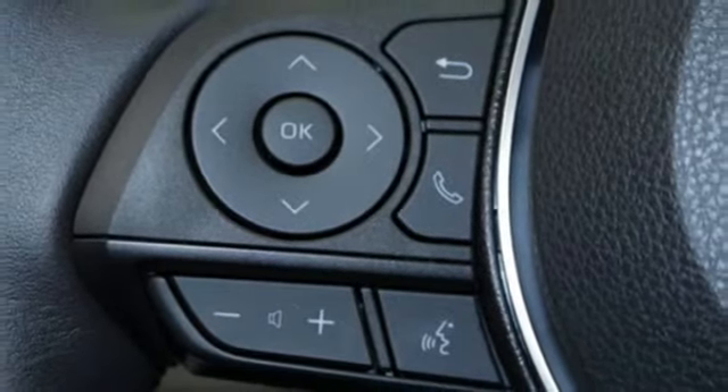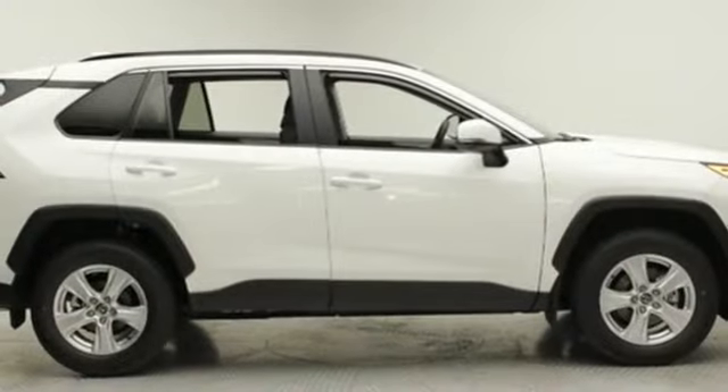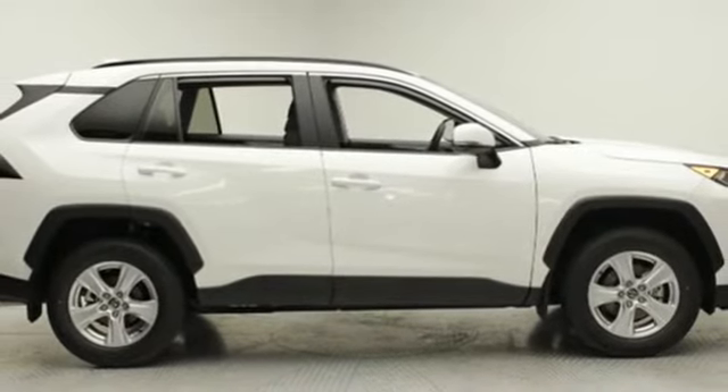Streaming audio, aluminum wheels, Wi-Fi hotspot, and power heated mirrors. They say a journey of 1,000 miles begins with one step.